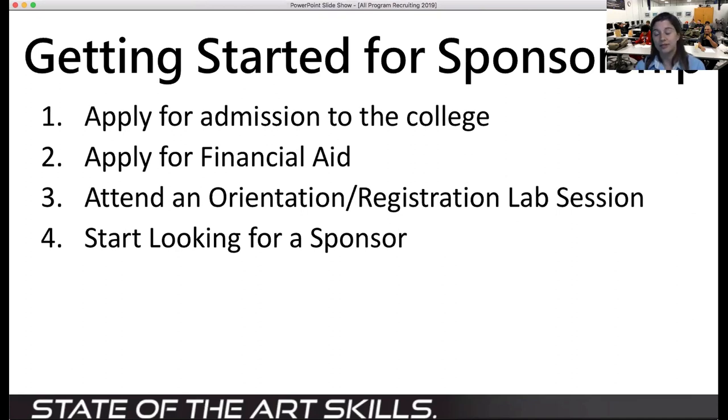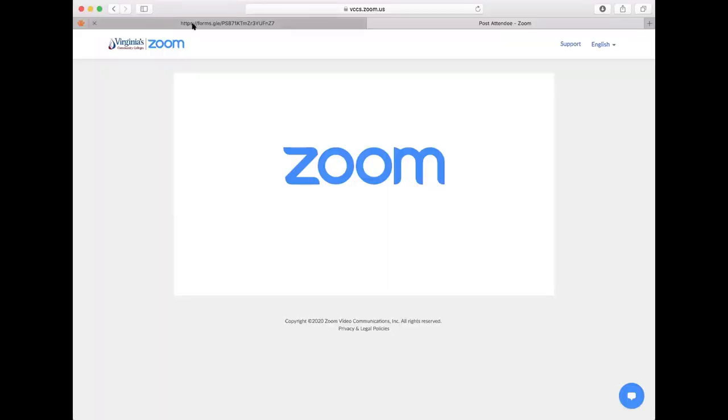To get started at NOVA, apply for admission to the college, complete financial aid, attend orientation, and attend a registration lab session. I'll be holding one — you can go to the NOVA website and just type 'automotive' in the top right corner to find our website and register for our automotive-specific orientation and registration lab sessions.